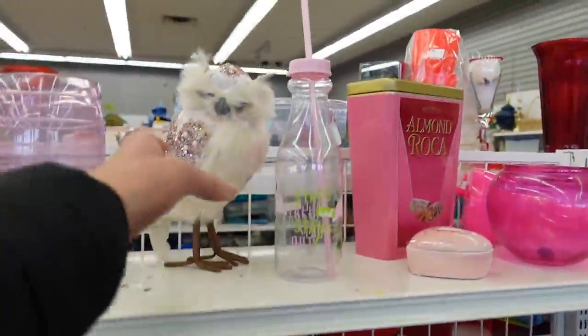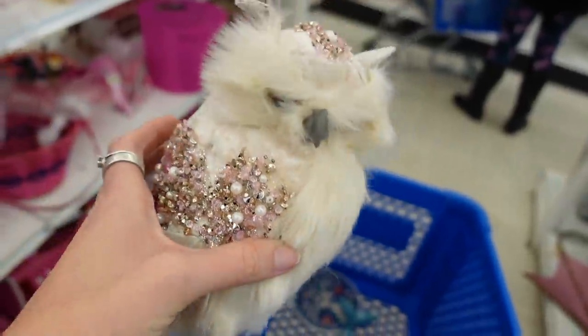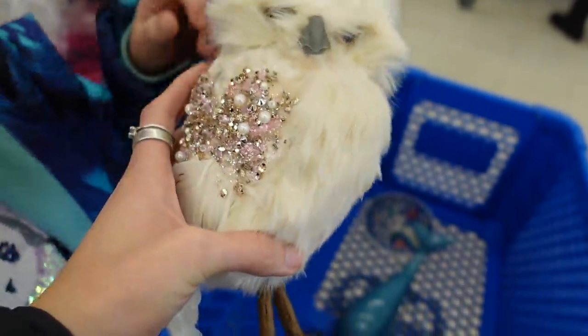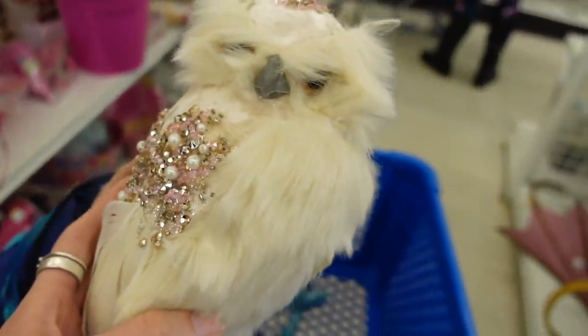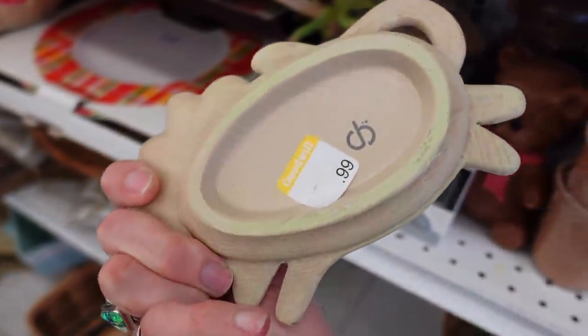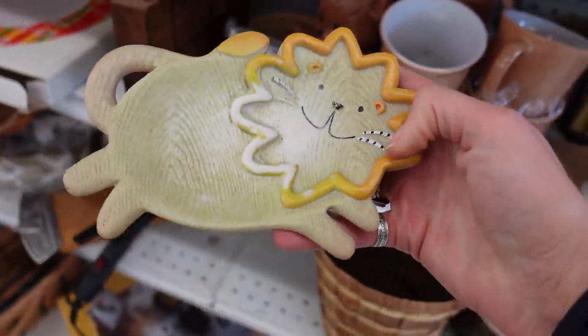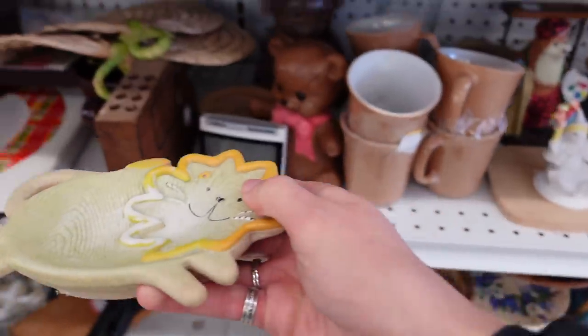And up here I noticed this very fancy owl and I like owls. If you haven't picked up on that yet, I don't know where you've been. I like owls. Juliette likes owls and it was $1.99. I liked how pretty it was so we grabbed this. Now, I did notice this little lion here. I did not recognize the marking on the bottom. I think it was probably a soap dish. I liked it stylistically but ultimately there was a lot of wear and it was probably modern.